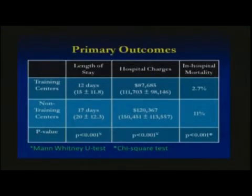This slide demonstrates our primary outcomes. We looked at three things: length of stay, hospital charge, and in-house mortality. The median length of stay at training centers was shorter than at non-training centers — 12 days versus 17 days. Hospital charges were similarly less at training centers: $87,000 median versus $120,000 at non-training centers. In-house mortality was also less at training centers — 2.7% versus 11% at non-training centers.